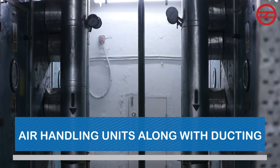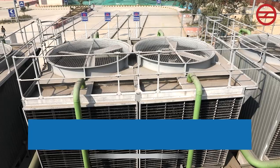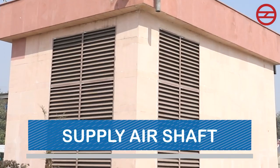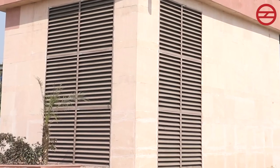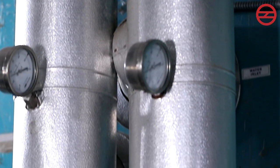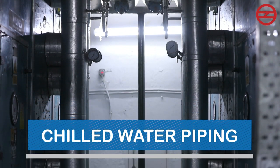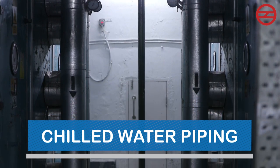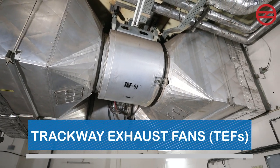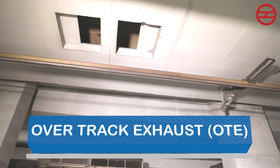The four main components of the ECS system are: air handling units (AHUs) along with ducting, trackway exhaust fans (TEF), chillers, and cooling towers. AHUs are connected to a supply air shaft and have a blower and cooling coils. The blower supplies air that has passed over coils carrying chilled water. This cool air is then circulated in the entire public area with the help of ducts and grills. In winter, there is no supply of chilled water and AHUs simply supply outside fresh air. Trackway exhaust fans extract air from UPE and OTE and supply it back to AHUs or discharge it to the atmosphere depending on requirement.